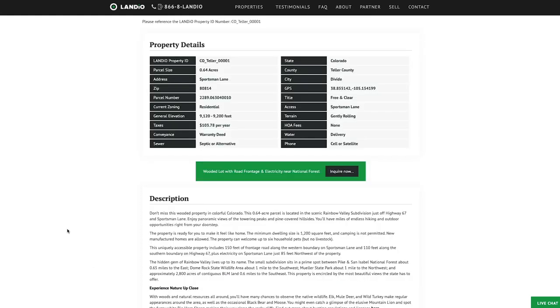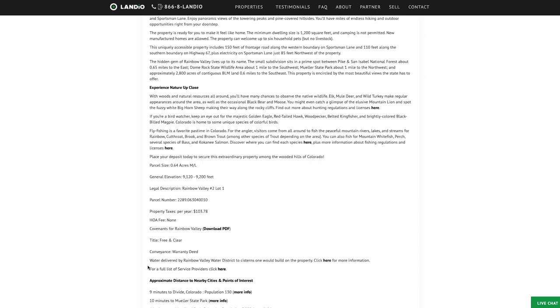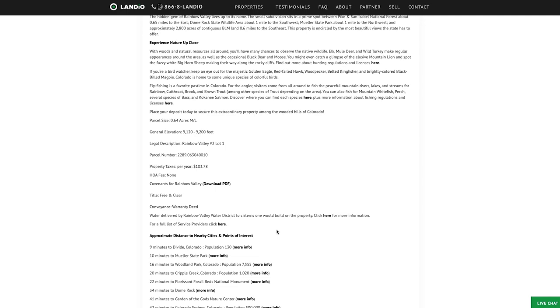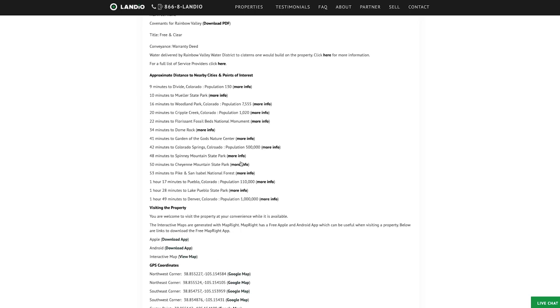The minimum dwelling size is only 1,200 square feet. You can do site-built homes, alternative building styles, and new manufactured homes are allowed on the property as long as they meet that square footage requirement. There's lots of additional information on our website, including information about the water delivery service from the Rainbow Valley Water District, which is a convenient, cost-effective solution for your water service.